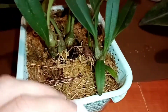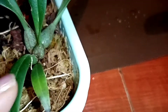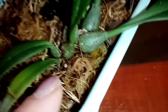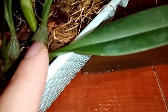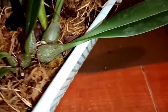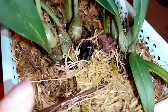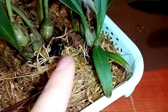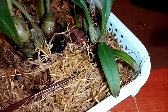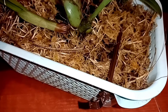Покажу на развитие этих бульбашей. Вот этот бульбаш пришёл в начале весны — маленькая растеньица, малыш. Вот такие вот первые бульбочки. Вырастил он у меня вот эту бульбу за лето. И сейчас у него ещё один рост идёт — всё хорошо. А вот этот малыш-крепыш пришёл от Деби уже в конце осени, в последнюю посылку.